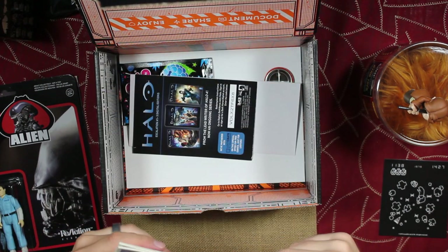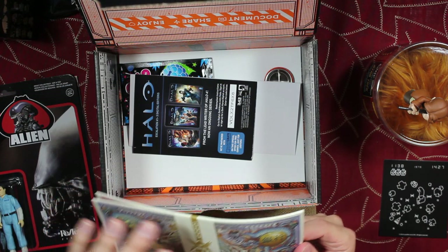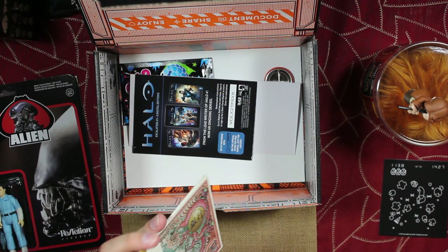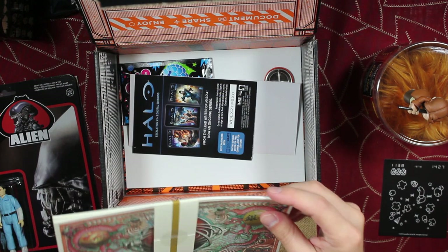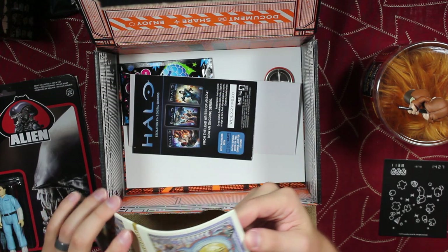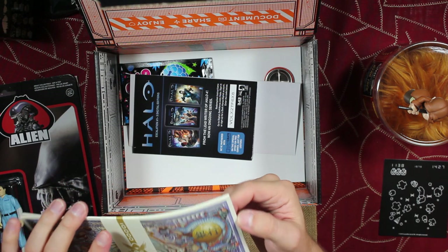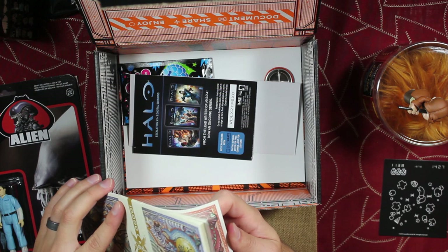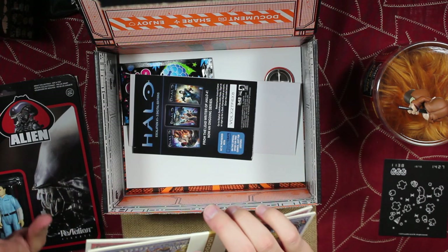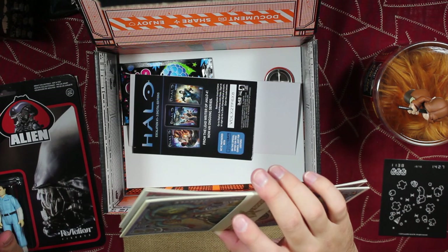Okay, we have some money of some kind — galactic credits or something. I'm not exactly sure what these are from; I'm sure it'll say in the book, so I'll look that up. They're not all the same — there's 100s and 500s. It's got this little fat stack of 10 grand right here. I'll hold on to that just in case I need to buy anything.